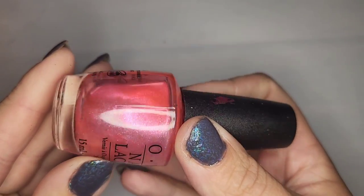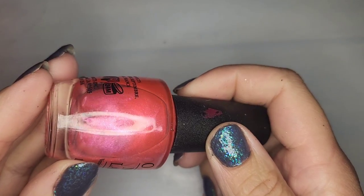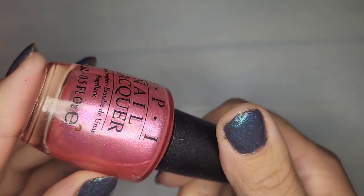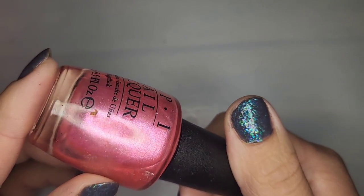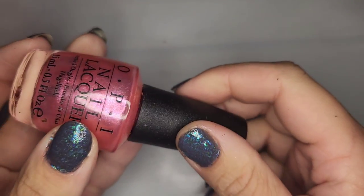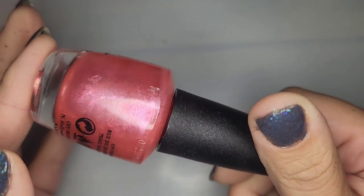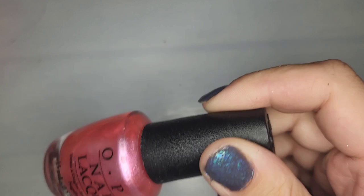Another OPI — a sheer pink pearl with kind of a little bit of a brighter pink shimmer. This one's called Can't Hear Myself Pink. Very cute. It would just be very pretty on a nail on its own without a base — very simple and girly.